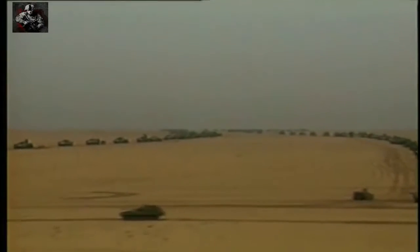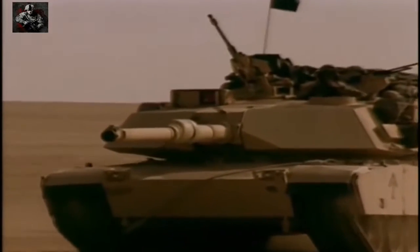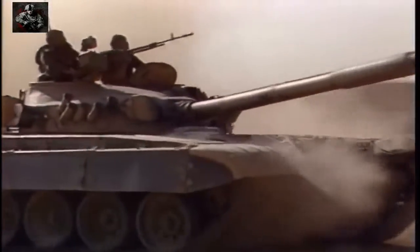Dawn, February the 26th, 1991. Tank crews of the U.S. armored divisions lie in wait in the desert of southern Iran. In just two days, in one of the most spectacular tank battles of recent history, they would face the heavy armor of Saddam Hussein's crack Republican Guard.